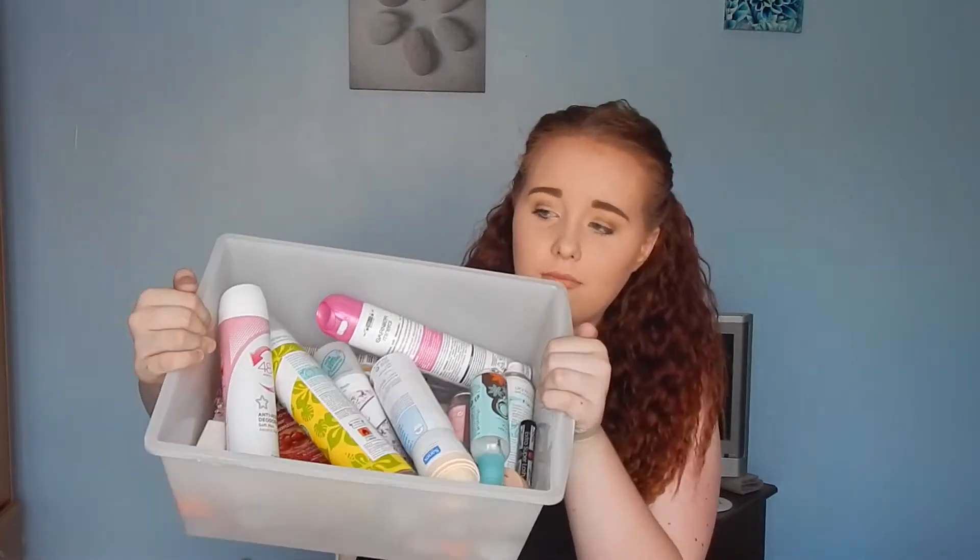I've been filling this box up for about two months now and there is a load of stuff to get through. Nearly all these products in here are products that I'm going to repurchase because I absolutely love them. There'll be a lot of Batiste dry shampoo and Garnier hair wash — if you watch my favorites you'll know those. I can already see about four bottles in there.